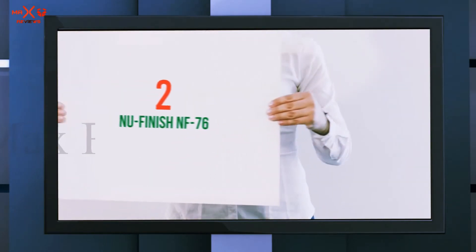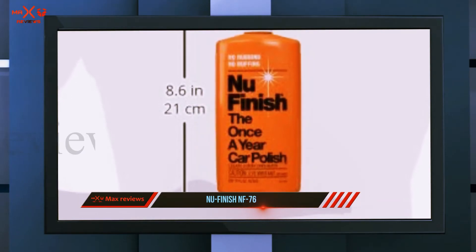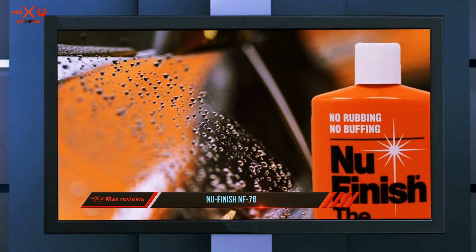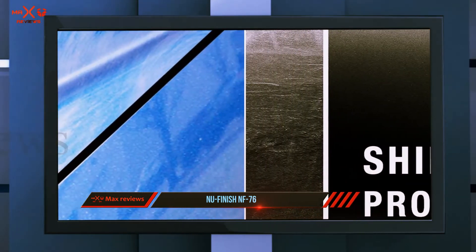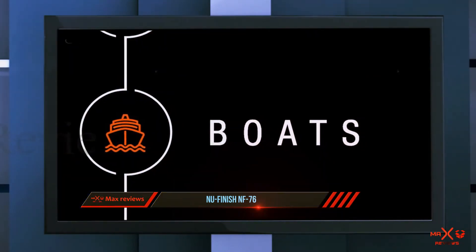Coming in at number two, Nufinish NF-76 — a number one rated car polish for its durability, protection, shine improvement, and value. This car polish might just be what you need in a pinch, as it requires no heavy rubbing or buffing. The polish is a true multi-tasker — the formulation is good enough to protect fiberglass boats, airplanes, motorcycles, and a number of household items that have a painted metal body.